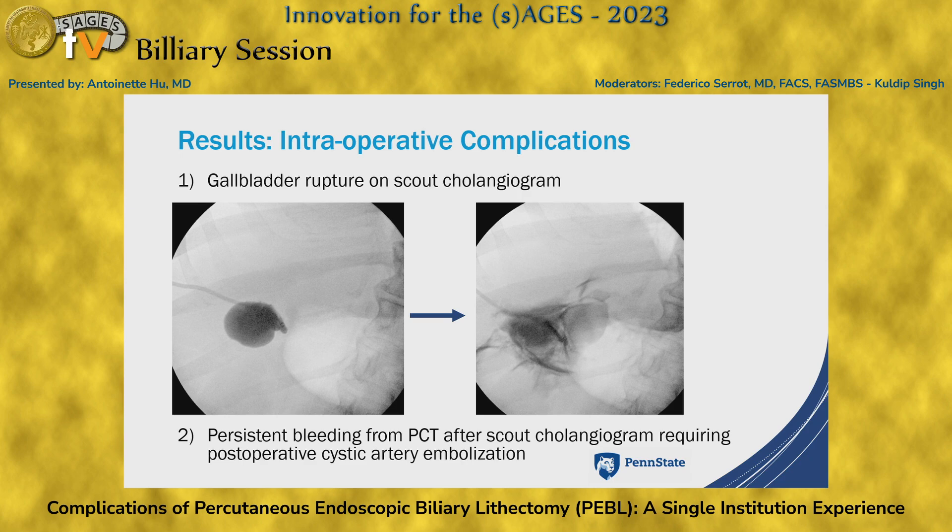The second complication was persistent bleeding from the percutaneous cholecystoscopy site after scout cholangiogram — just the process of shooting that cholangiogram caused bleeding. The patient was actively anticoagulated on rivaroxaban. We aborted the PEBBLE and he was discharged, but over about two weeks he had blood clots in his drain and tubing. He underwent drain upsizing, which didn't resolve it, and ultimately underwent cystic artery embolization about two weeks after the first PEBBLE. There are no plans to definitively manage his cholecystosis or remove the tube.